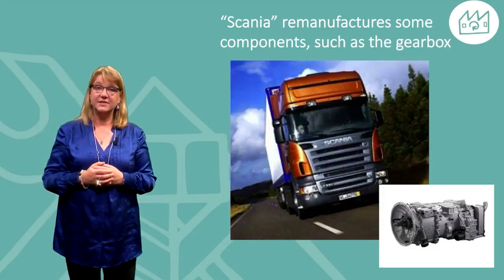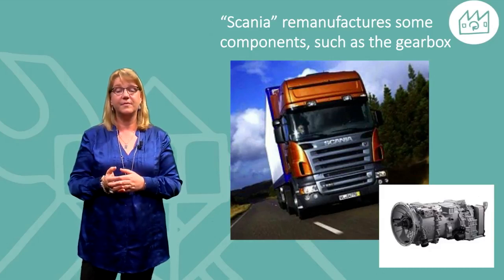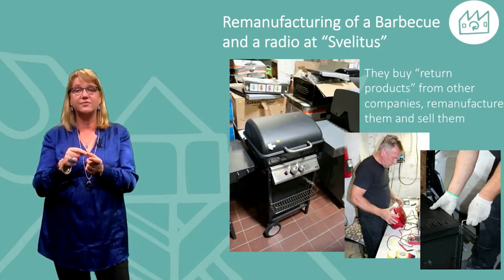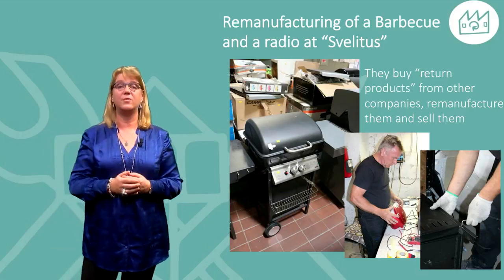Now let's look at some examples for inspiration. Scania Truck Company, based in Sweden, remanufactures some components such as the gearbox. Here we see barbecues and radios at Svilitus, a company buying return products from other companies, remanufacturing them, and then selling on the open market.